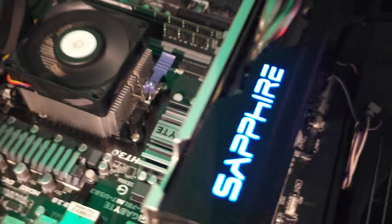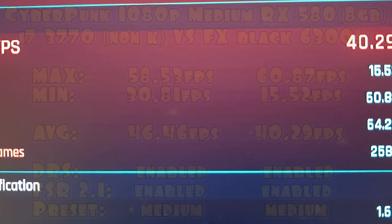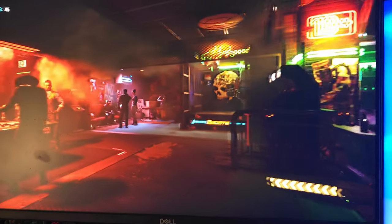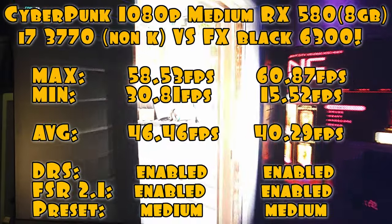It's important to note that buying used graphics cards, including the RX 580, requires caution. Cards from the RX 400 and 500 series, as well as the GTX 10 series, may have gone through heavy crypto mining usage, which can affect their reliability and lifespan. To minimize risks, it's recommended to conduct thorough research and inspect the specific model.